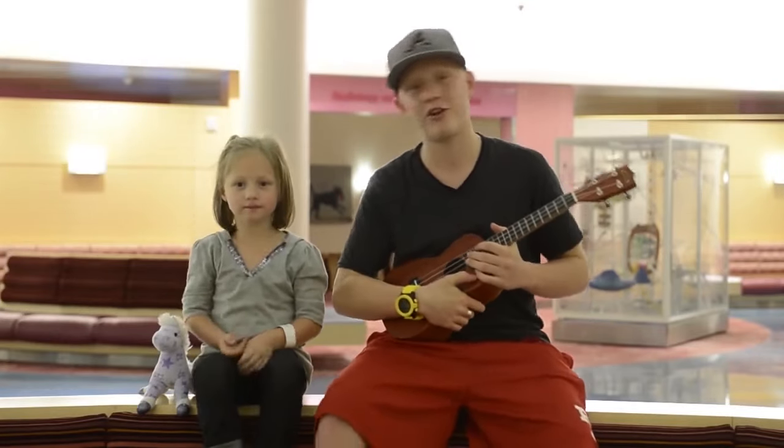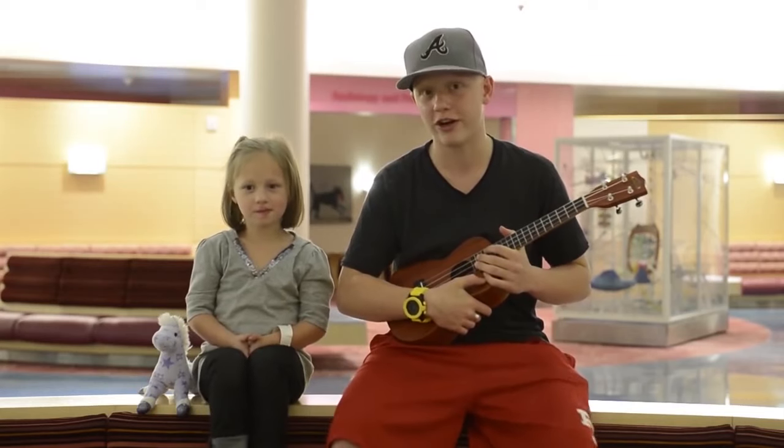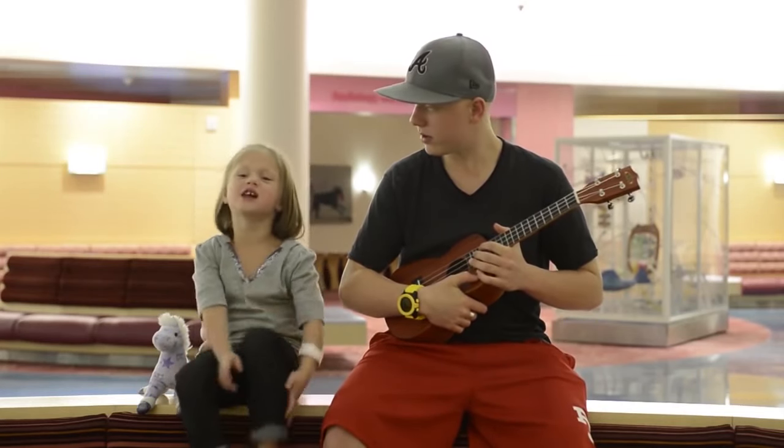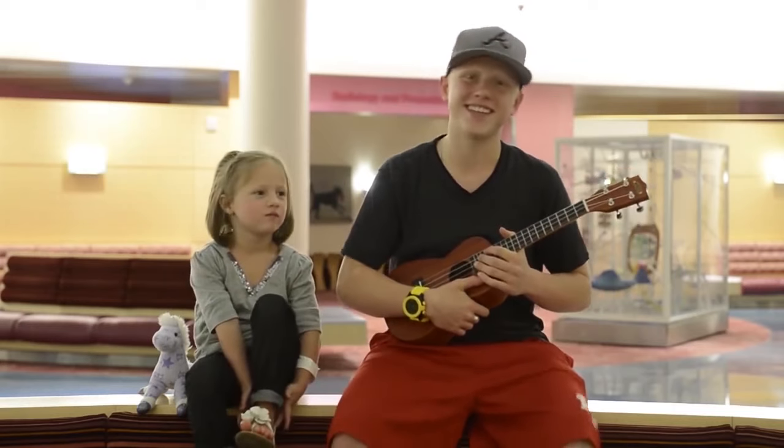Hi, I'm Matt. This is my friend Nora, and we're going to show you around the surgery area. Just like you, we both had surgery here. Come on, let's get started.